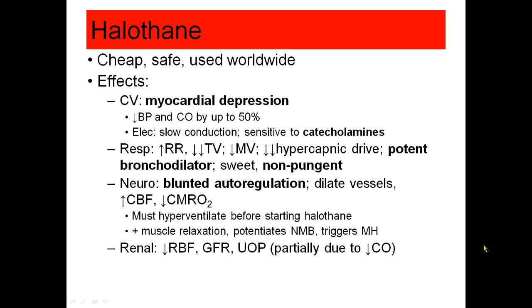Its effects include myocardial depression. It can decrease blood pressure and cardiac output. It can slow conduction in the heart, and it can sensitize the heart to catecholamines, so patients receiving epinephrine or other catecholamines may have more arrhythmias.